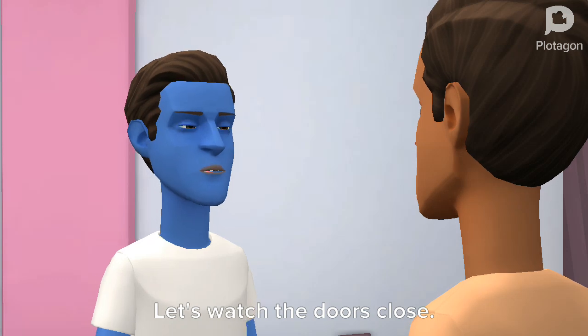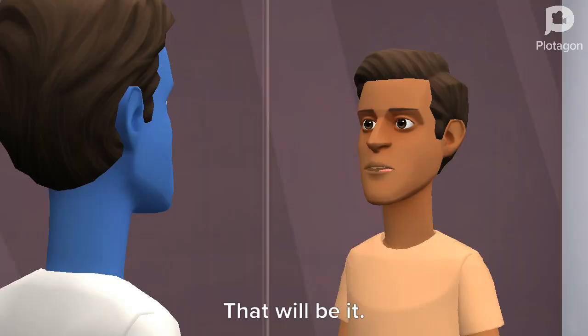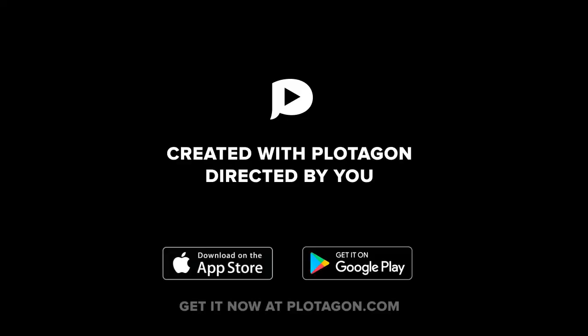Let's watch the doors close. That will be it. Thank you.